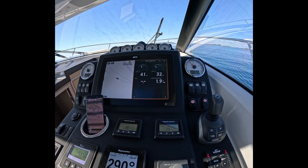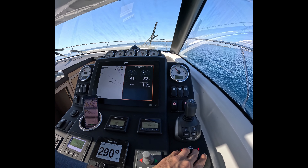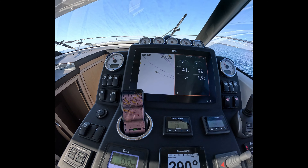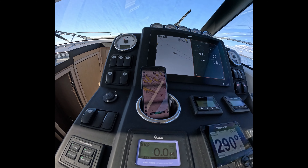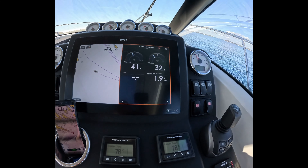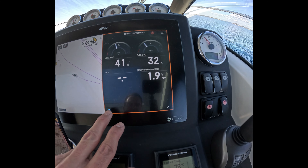Right now we are at minimum RPM usage — as you can see, 800 RPM — and the yacht is moving at 4.8 knots. Both engines are spending 0.6 liters per nautical mile.